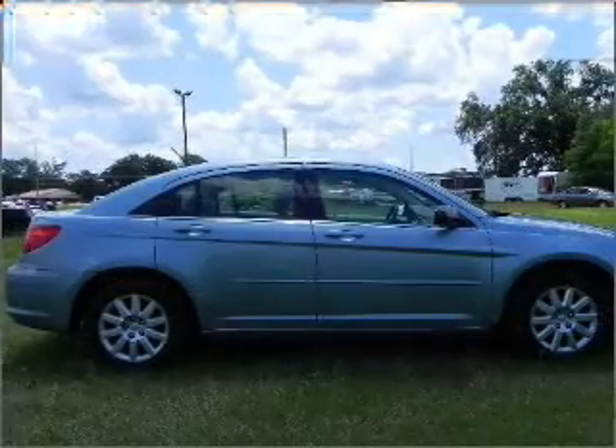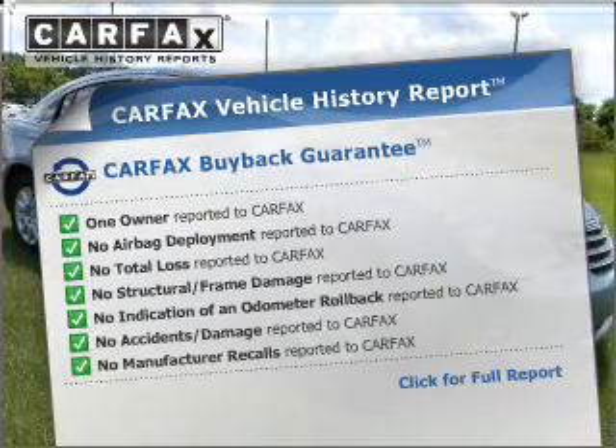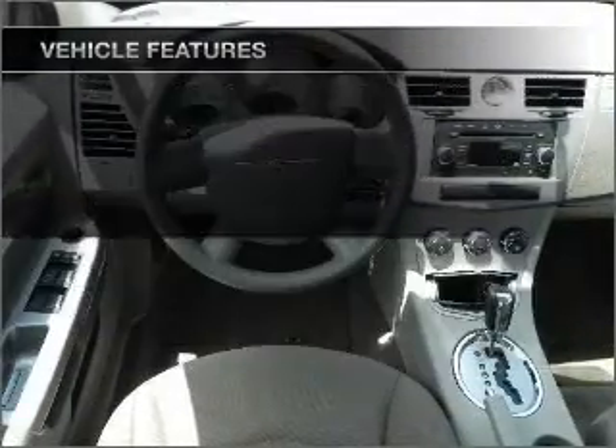anti-lock brakes help you bring your vehicle to a safe stop. Know the history on this ride and greatly reduce your buying risk with the included Carfax Vehicle History Report. And with these notable features, you won't want to miss out on the opportunity to own this amazing ride.